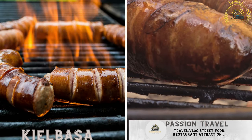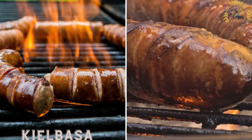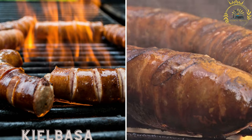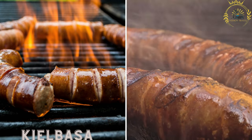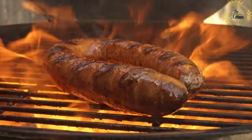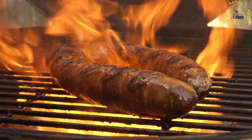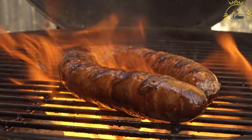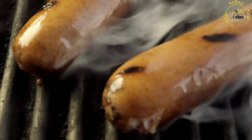Kielbasa — Polish sausages known as kielbasa are a staple of Polish cuisine. They come in various flavors and are often grilled or fried. You can enjoy them on a bun with mustard or sauerkraut. Kielbasa is a traditional Polish sausage that is widely enjoyed in Poland and has gained international recognition, and is commonly found as a street food option.